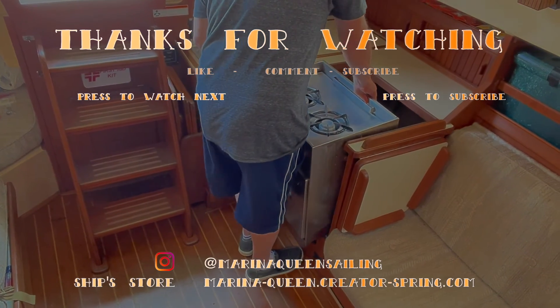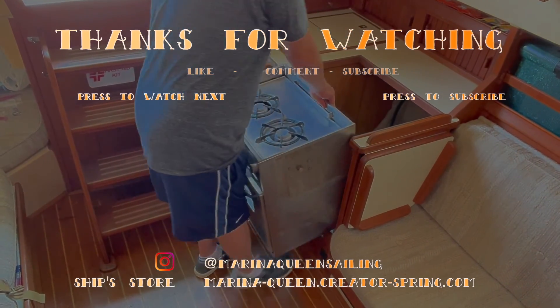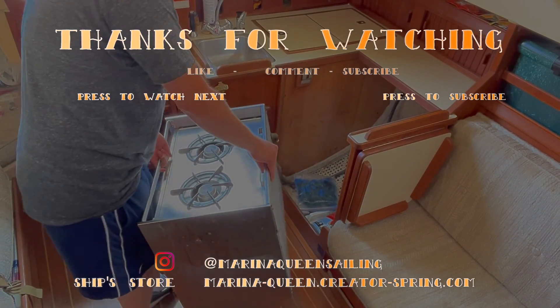For real-time updates, check out Marina Queen Sailing on Instagram.